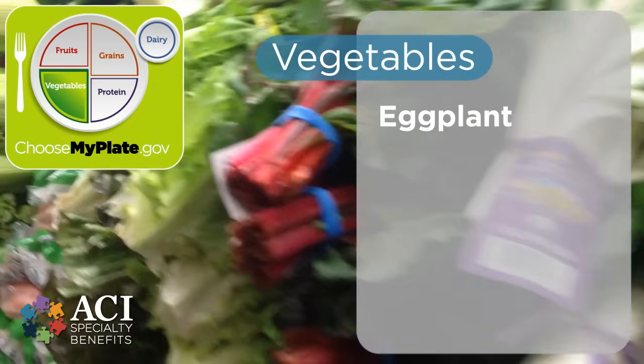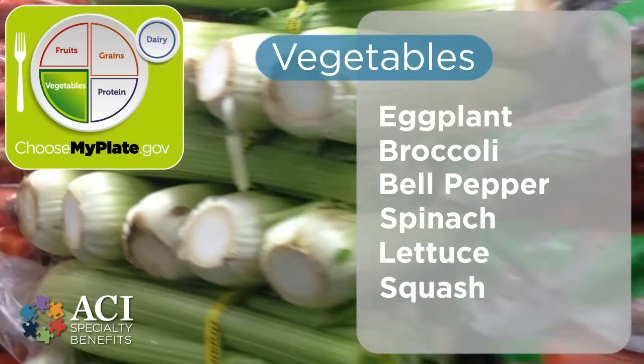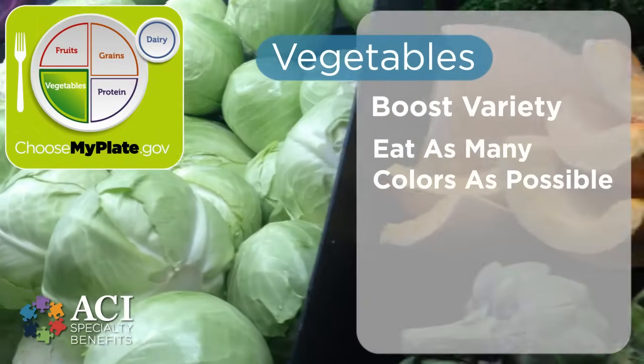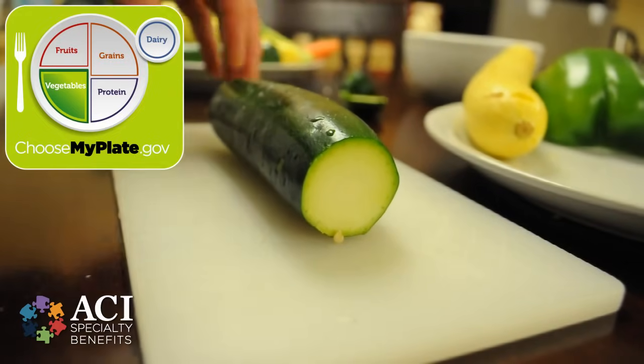Vegetables include everything from eggplant, broccoli, and bell peppers to spinach, lettuce, and squash. The best rule for choosing which vegetables to eat is simple: boost variety and eat as many colors as possible. This ensures that the body receives the optimal amount of vital nutrients, vitamins, and antioxidants.